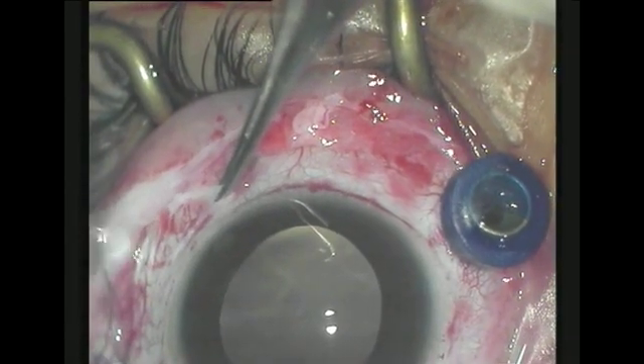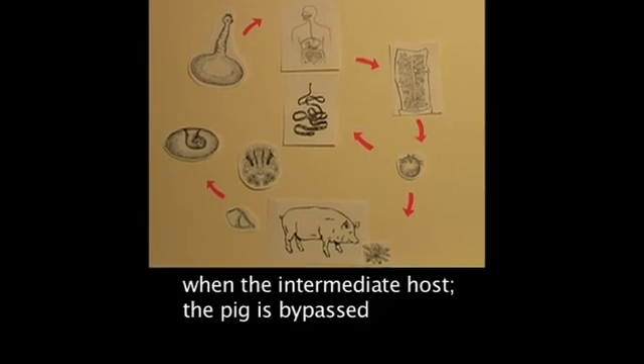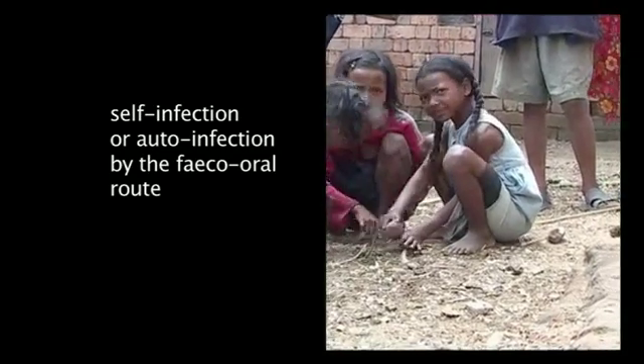Intraocular cysticercosis is caused by the migration of Taenia solium or tapeworm oncospheres through the human gut via the circulation to the eye where the cysts form. Intraocular cysticercosis remains alive for many years, slowly enlarging and grazing on subretinal tissues near the blood vessels of entry to the eye. Intraocular cysticercosis occurs when the intermediate host is bypassed and there is self-infection or auto-infection via the faeco-oral route.